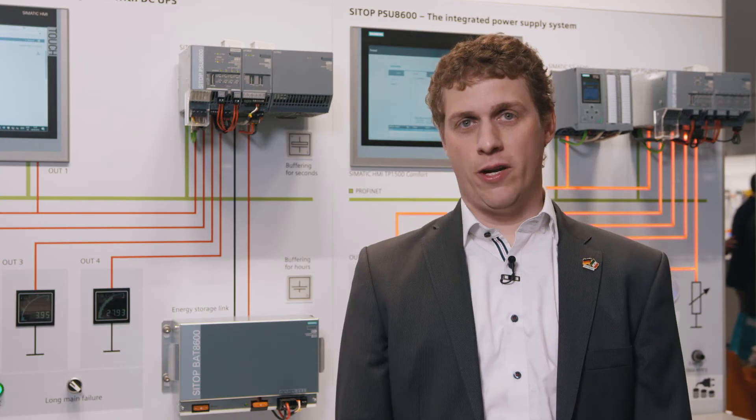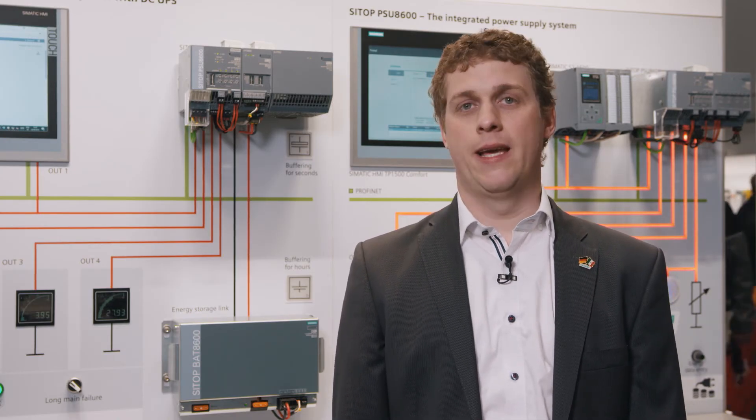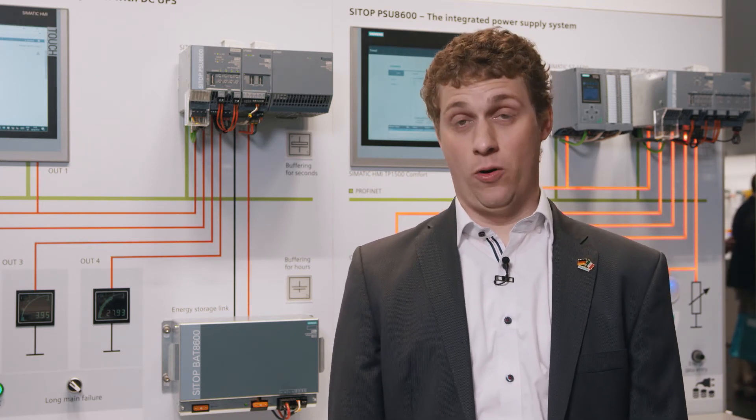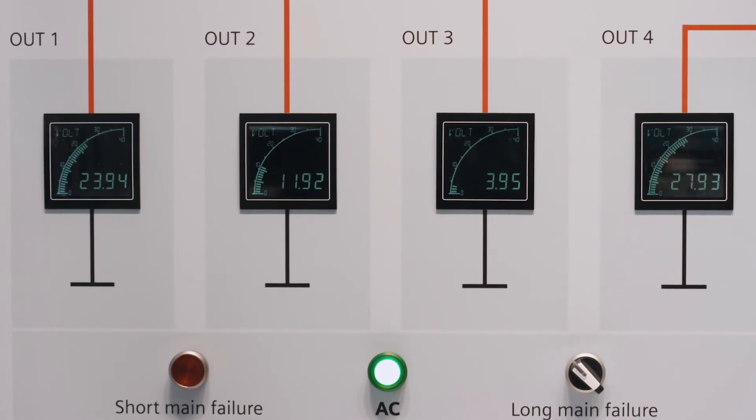In case of longer power failures of several minutes or hours, the UPS 8600 and a battery module are required. Via PROFINET, the control receives information on the buffer mode. Despite power failure, the IPC continues to run steadily and each consumer continues to be supplied with the exact preset voltage without any voltage dips.